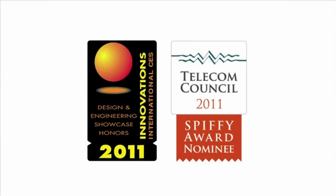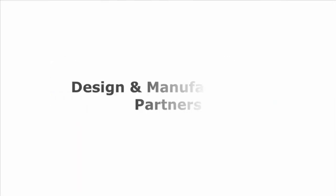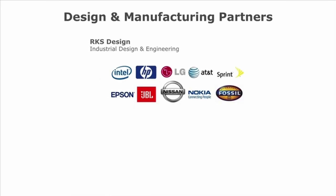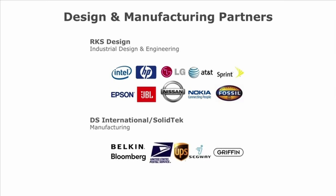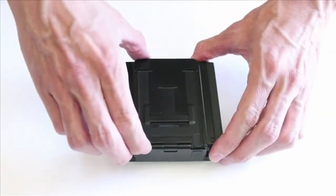Giorno's design has been recognized by a number of prestigious organizations and has attracted great press. The team worked tirelessly to ensure Giorno is the best possible product. Engineering partner RKS Design has experience with both startups and Fortune 500 companies, and manufacturing partner Diaz International has been making keyboards for 20 years.